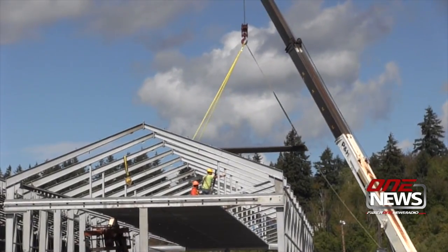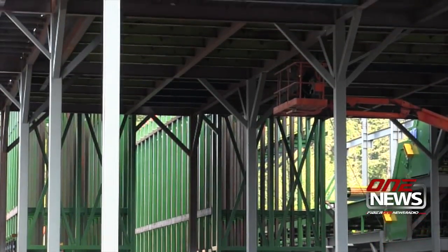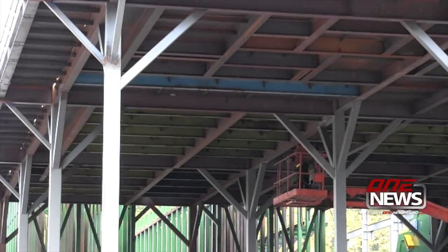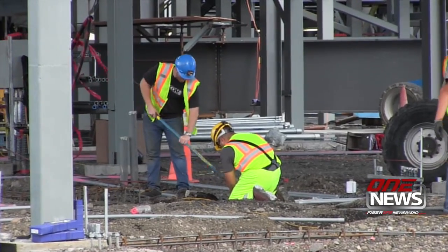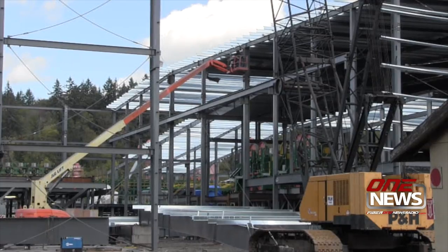Perry says at 176,000 square feet, it will be the largest stud mill on the West Coast when complete. It will produce 2x4s, 2x6s, and 2x8 boards. I'm Jeff Chu for iFiber One News.